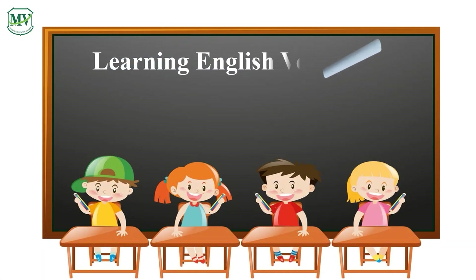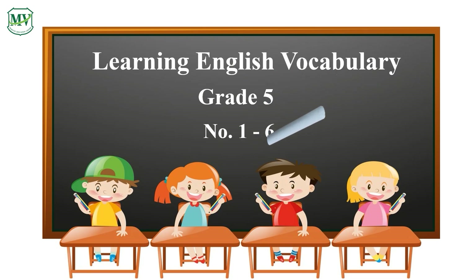Learning English Vocabulary, Grade 5. Number 1 to Number 6.